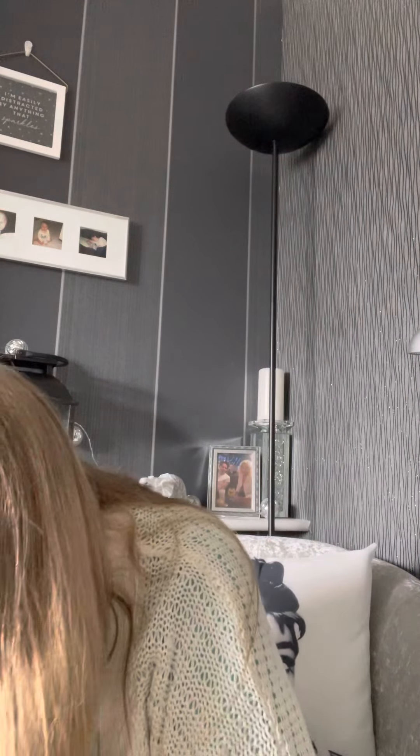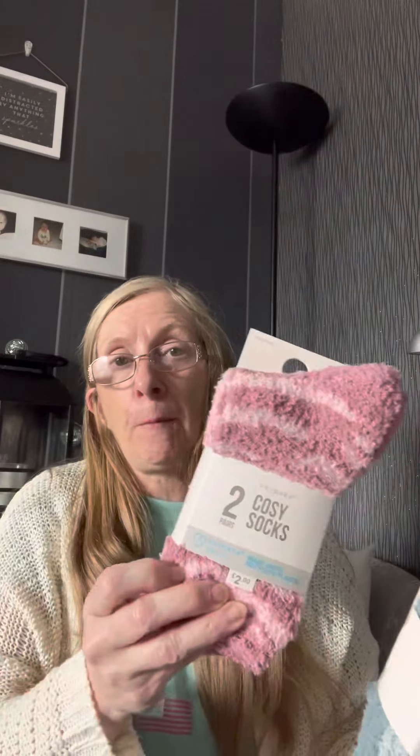And some more socks in here — a green pair and a pink pair. These were £2.00 each. I like these socks for the winter. You know, you can go about in the house and just wear these without your slippers.